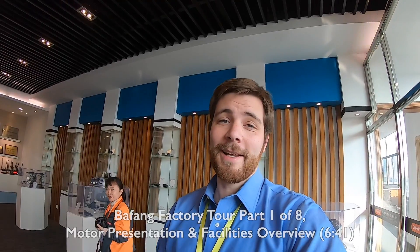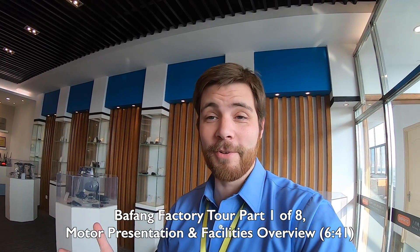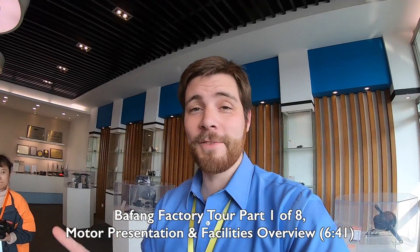Hey, what's going on guys? I am in beautiful Suzhou, China checking out Bafang Motors with some new friends. You may have seen them in prior videos from Interbike. I've got Nick here — Nick is going to be part of our guide — as well as Sunny, co-founder of Bafang, and of course Lucky.